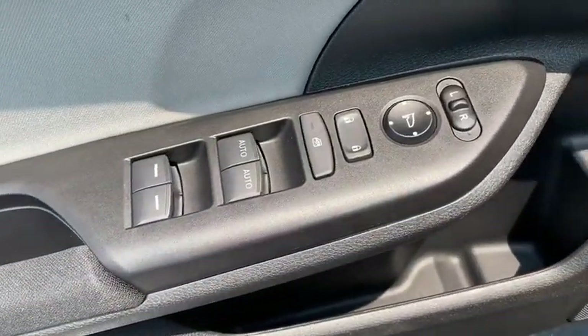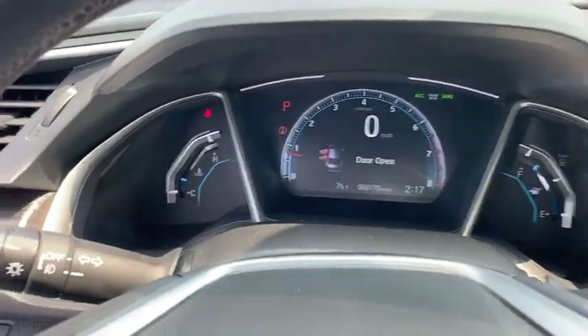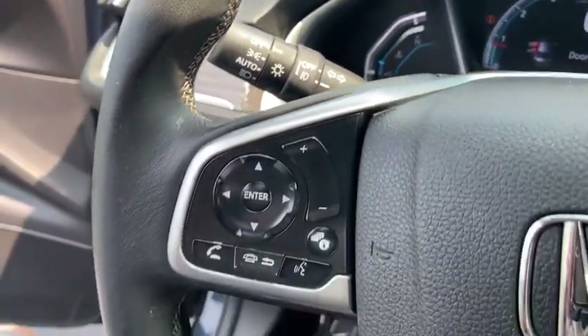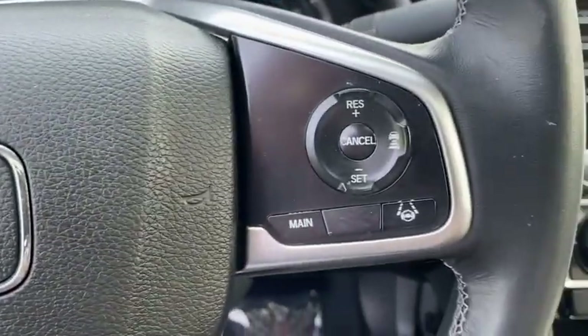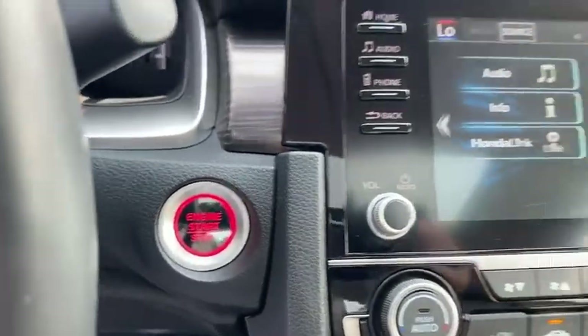Inside you'll find backup camera, keyless entry, adaptive cruise control, HD radio, satellite radio, auxiliary audio input, steering wheel audio controls, keyless start, MP3 player. This beauty will even make your house keys jealous.